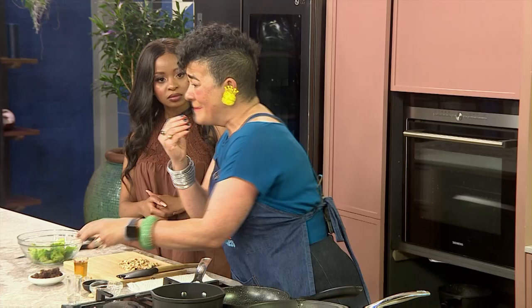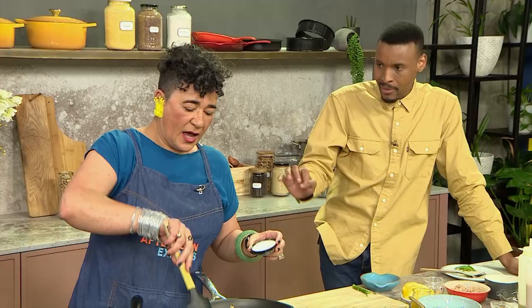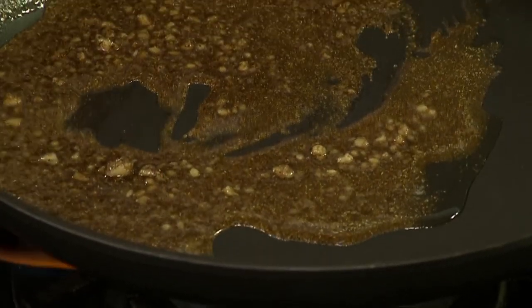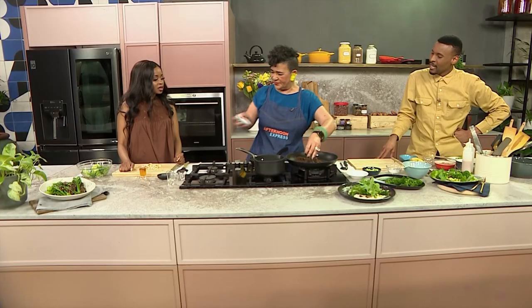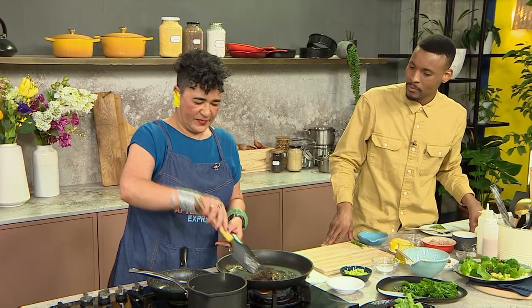Chaat masala is amazing because it has a sour mango powder in it that is very Indian and very delicious. What oil is most ideal? Just sunflower oil or a regular oil in this instance. And I'm going to add some chopped dates. So now we've got spiciness and sweetness. For someone always looking for healthy alternatives from white sugars and processed foods, this is something extraordinary.